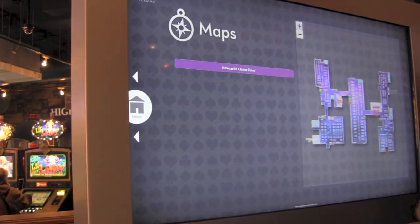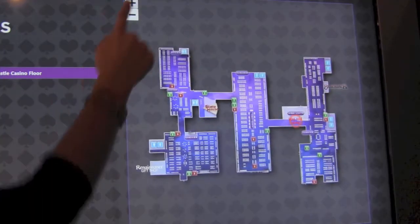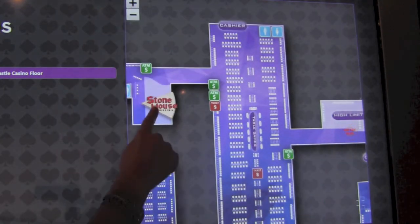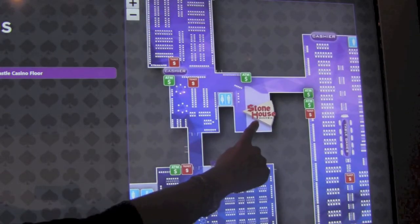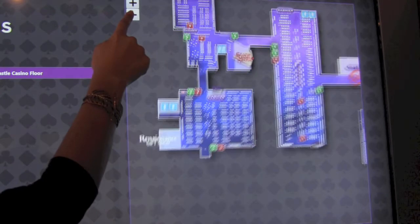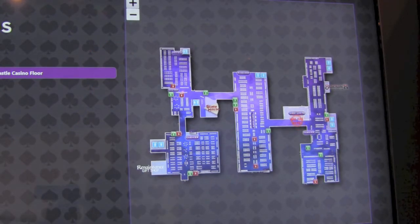The fifth app is the Map. This is just meant to be a quick reference for the patrons. It depicts the general locations of the ATMs, restrooms, cashier booths, players clubs, high limits area, table games, etc. It also depicts the patron's current location in respect to all of these things.